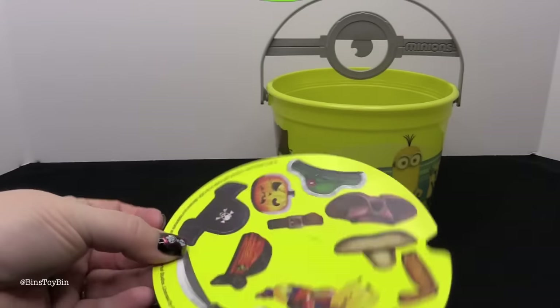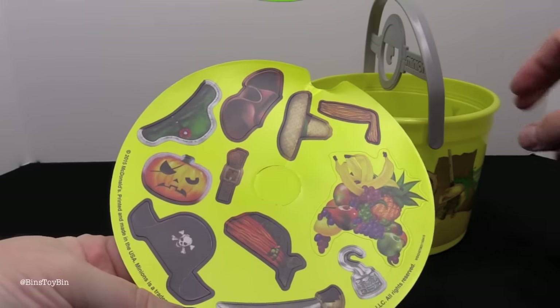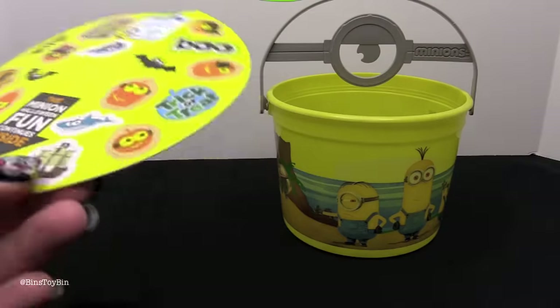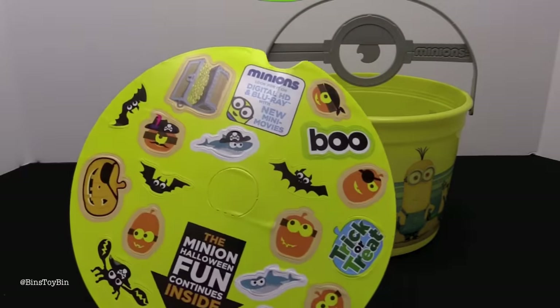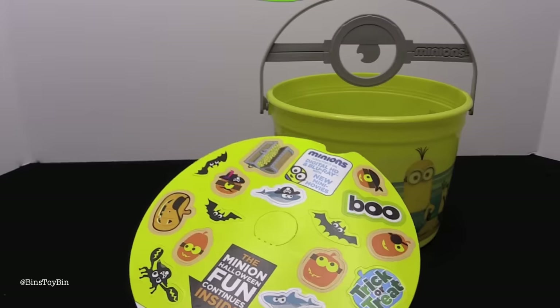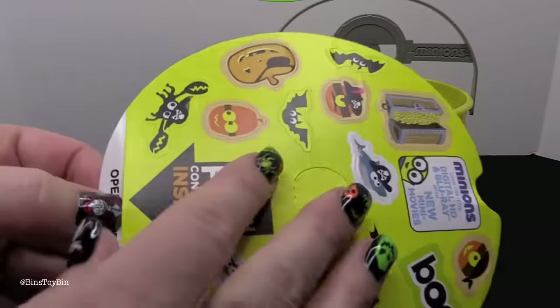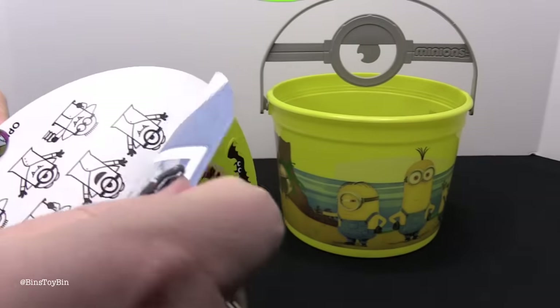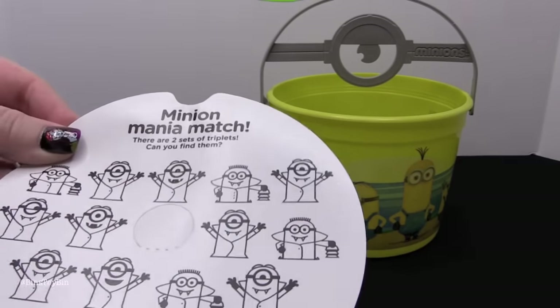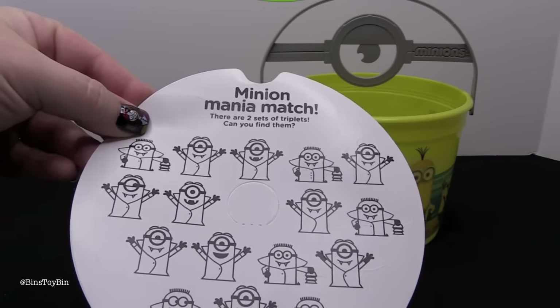There are two sides to this. Here are some stickers that you can put on your Minions, and here are some more stickers that you can put on the bucket. But here it says the Minion Halloween fun continues inside — and it peels apart!